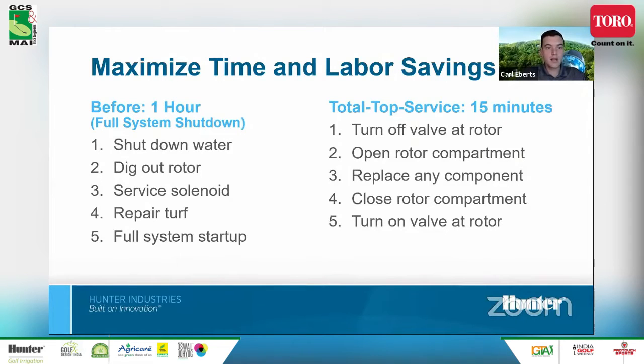Without a TTS system, basic routine maintenance could easily take an hour — shutting down the main line water, draining and bleeding off pressure, digging out around the rotor to access serviceable components, replacing a solenoid hit by lightning, then repairing the turf and restarting the system — leaving unsightly scars on the surface. With total top serviceable technology, it's 15 minutes or less: turn the selector switch to off, open the lid compartment with a single quarter-turn screw, quickly replace any components, close it back up, and you're good to go.